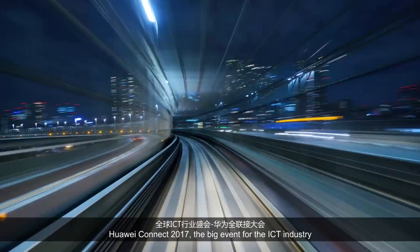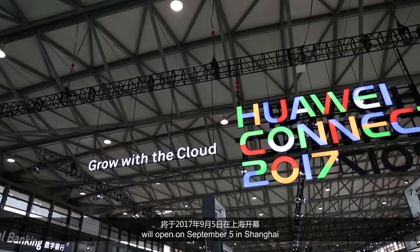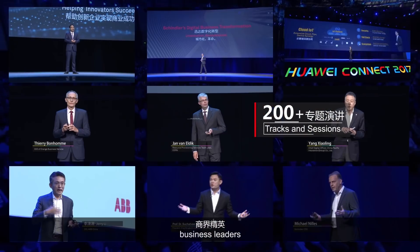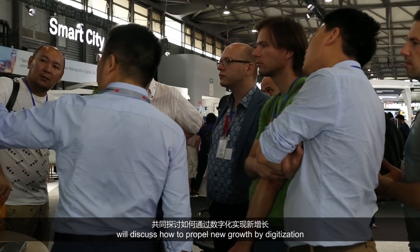Huawei Connect 2017, the big event for the ICT industry, will open on September 5th in Shanghai. Thousands of industry elites, business leaders, and partners will discuss how to propel new growth by digitization.